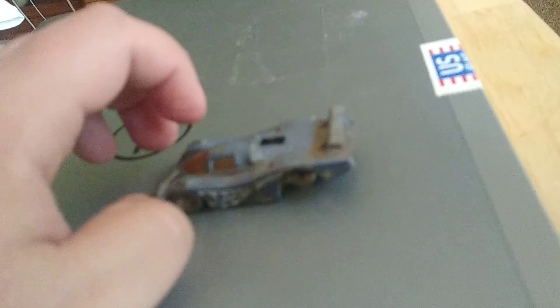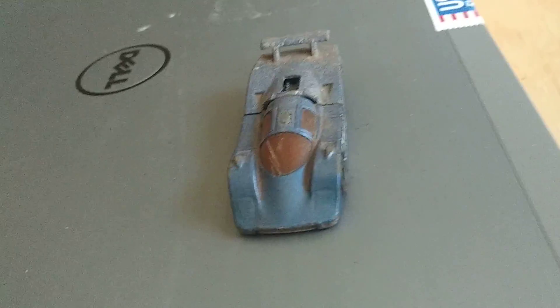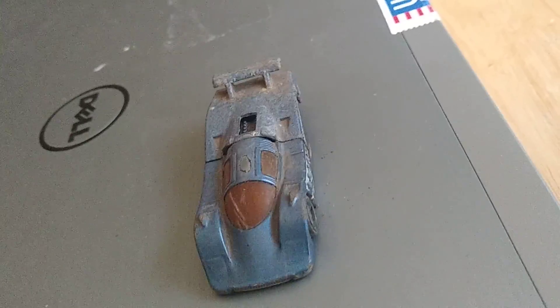It's interesting to just see it in this state and see it just beat up. It makes almost all the other cars look better by comparison. It's still somewhat interesting — it's like a post-apocalyptic Hot Wheel vehicle.